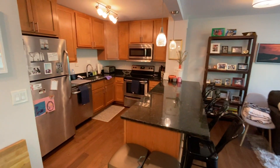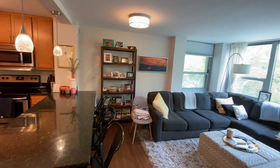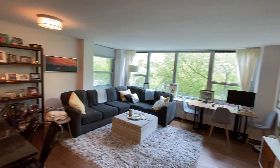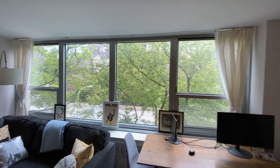All stainless steel appliances here. Granite countertops. A ton of built-in lighting as well, which is great — you don't really need additional floor lamps. And you've got a beautiful treetop view.